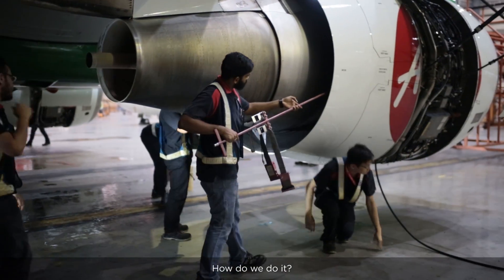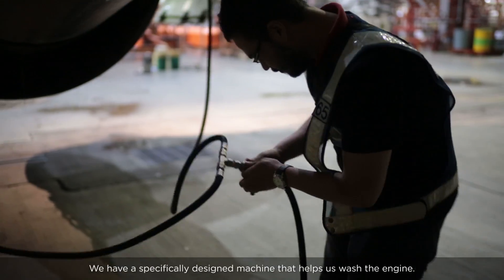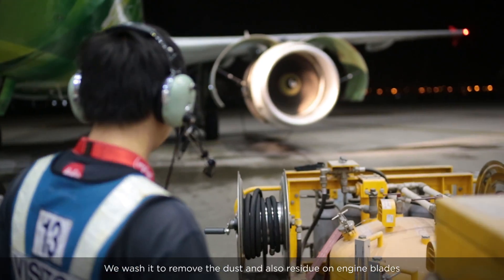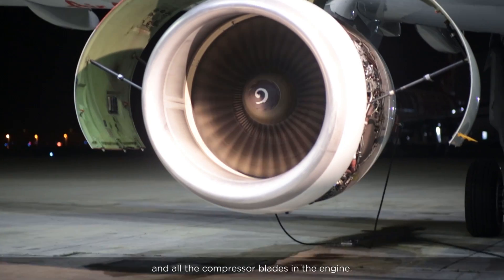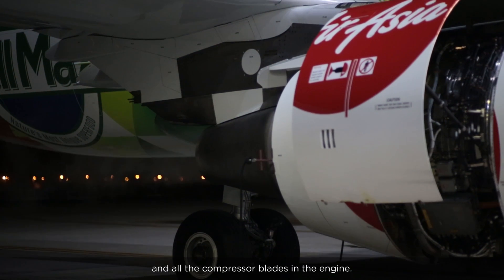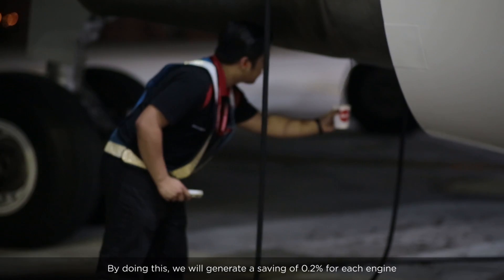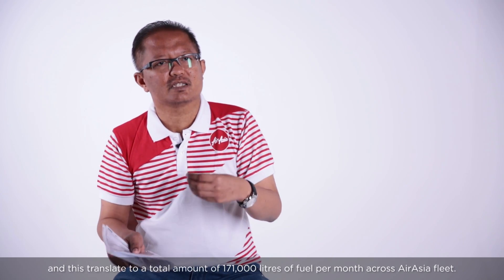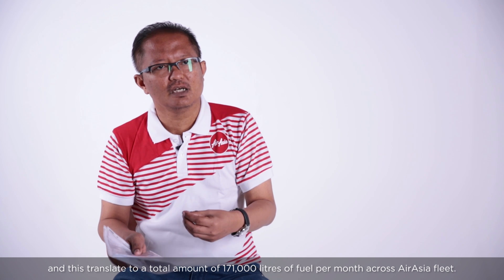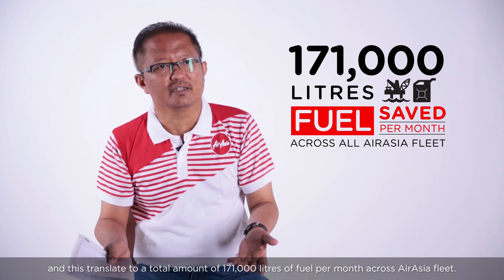We also carry out engine compressor washing. We have a specifically designed machine that helps us wash the engine, removing dust and residue from the engine blades and all the compressor blades. By doing this, we generate a saving of 0.2% for each engine, which translates to a total fuel saving of 171,000 liters per month across the AirAsia fleet.